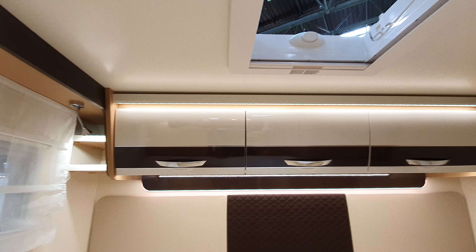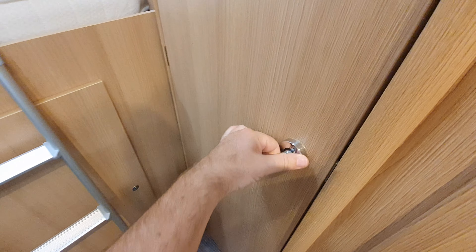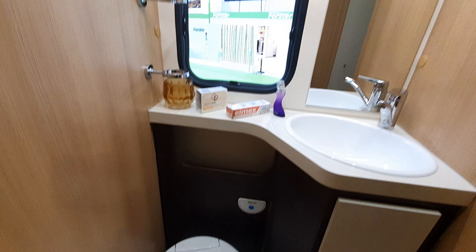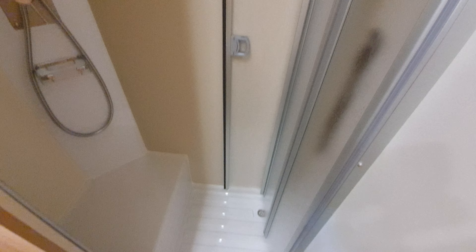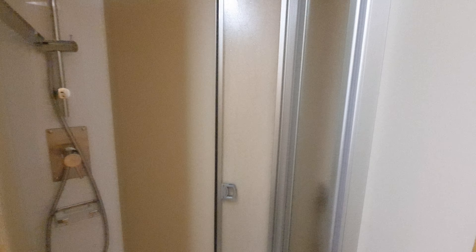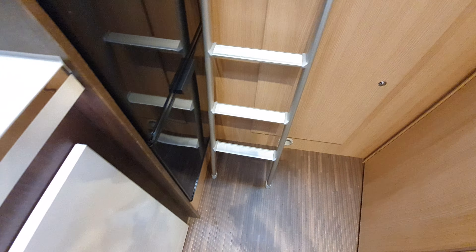In order to make more room for the toilet and wet room, the mattress has been profiled accordingly. You can move the ladder down, but when you do, you can't open the fridge — there's a conflict there between the ladder position and the fridge door.